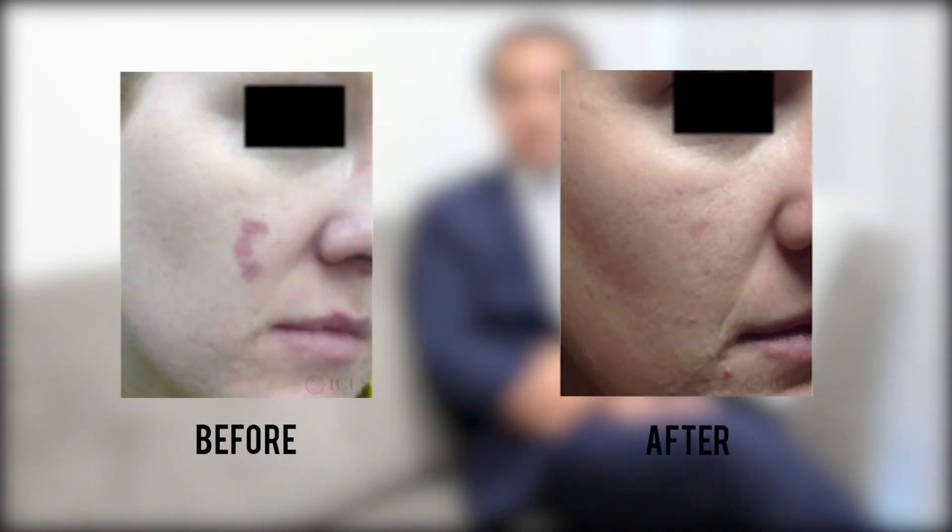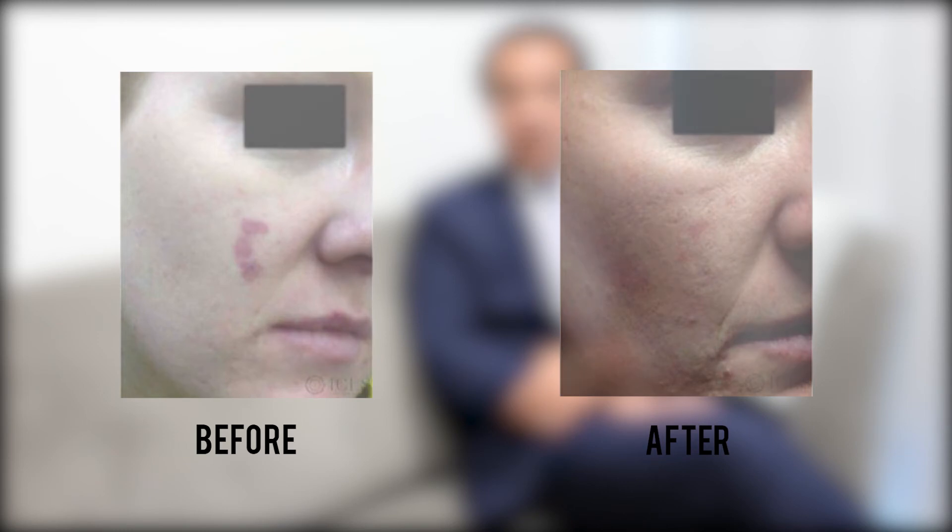Usually, we can get anywhere from about 30% to 80% improvement in the port wine stain. Treatment is long term and has to be done on a continual basis.